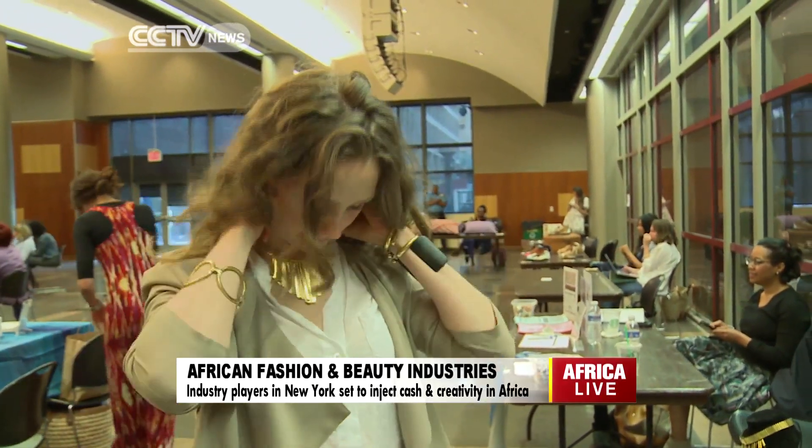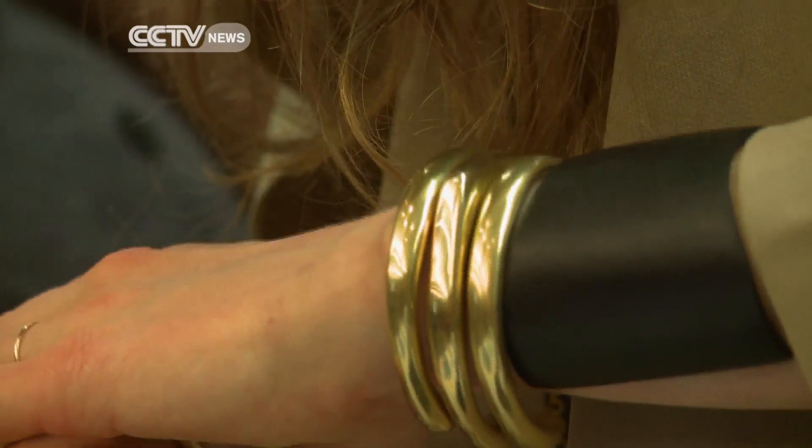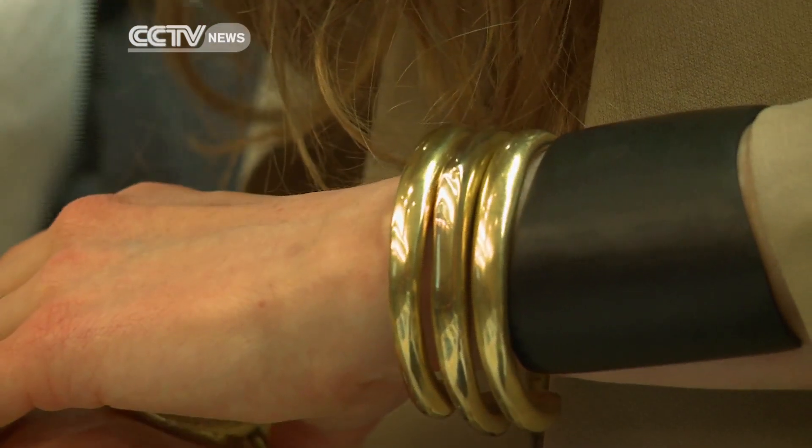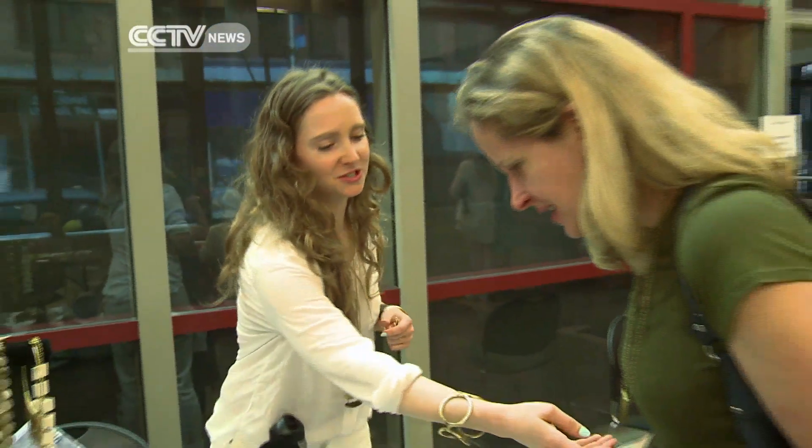Gwendolyn Floyd loves when people ask where she gets her jewelry, because each piece comes with a story. The brass bangles are actually created out of brass collected from old door hinges and old car parts, melted down, cleaned, and then recast into incredibly beautiful fashion-forward jewelry.